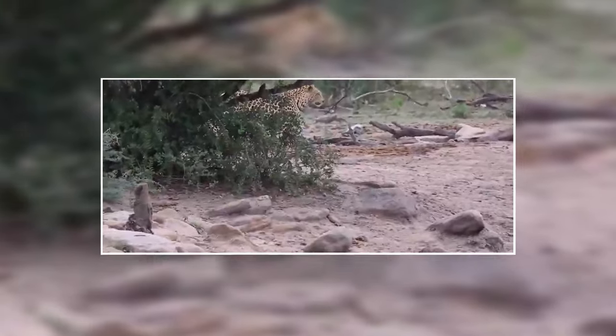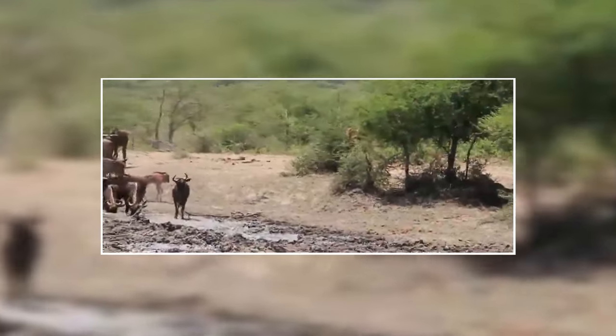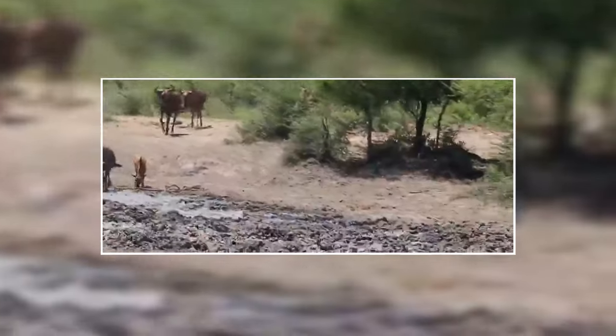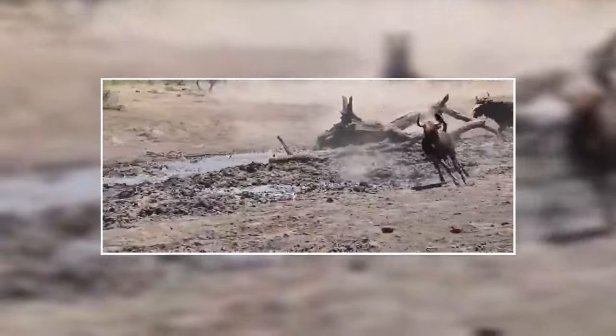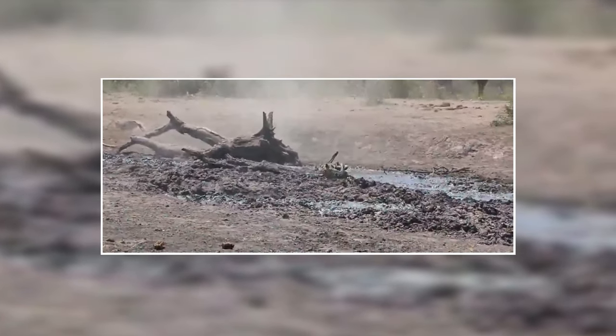A leopard observes a wildebeest herd from a distance. The animals are too busy drinking water and none of them detect the danger so close by. Suddenly the leopard launches an attack, and there isn't enough time for all of the wildebeest to escape. One of the calves falls victim and is soon throttled.